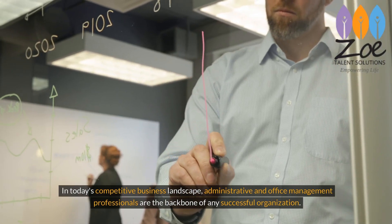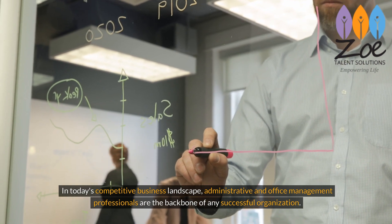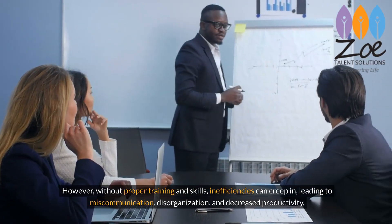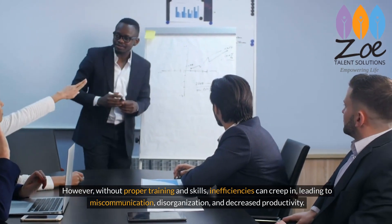In today's competitive business landscape, administrative and office management professionals are the backbone of any successful organization. However, without proper training and skills, inefficiencies can creep in, leading to miscommunication, disorganization, and decreased productivity.